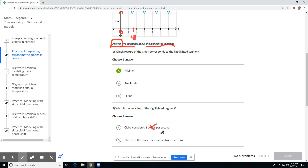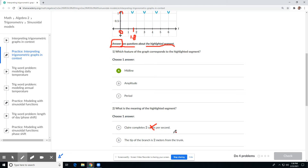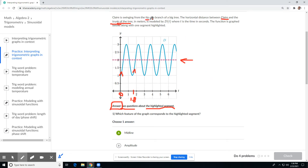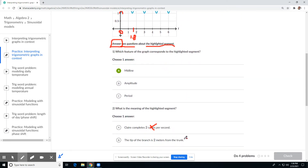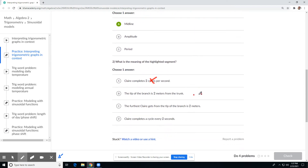Another option: 'The tip of the branch is two meters from the trunk.' So Claire is swinging from the tip of a branch — the horizontal distance is between Claire and the trunk of the tree in meters. If the tip of the branch is two meters from the trunk, it would have started right here at the two-meter mark, and then it gets closer. Yeah, that could be the tip of the branch — so that one's a possible.